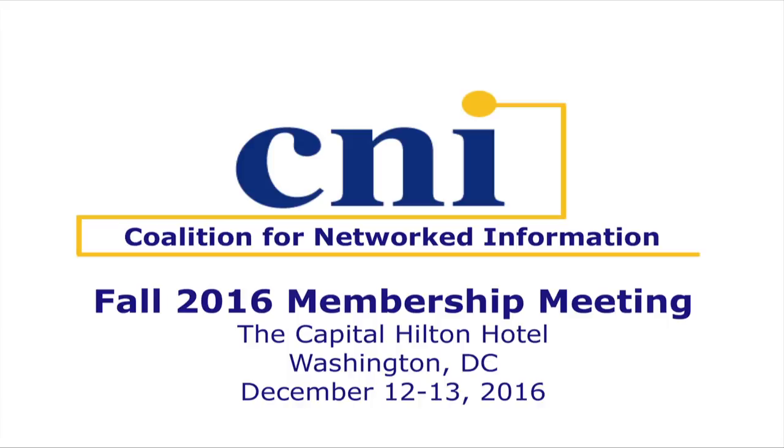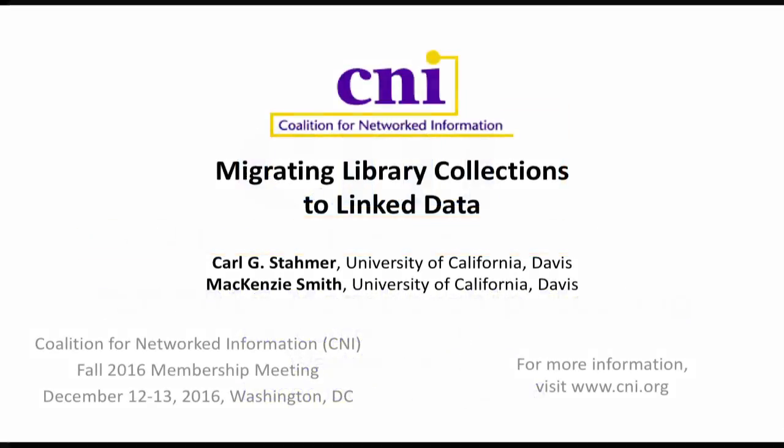Hello everybody. We're going to start in a couple of minutes, but I did want to make an announcement that our beloved colleagues from UIUC cannot be here today. They got trapped in Champaign-Urbana. So if you're here to hear their talk, you might want to think about another session.